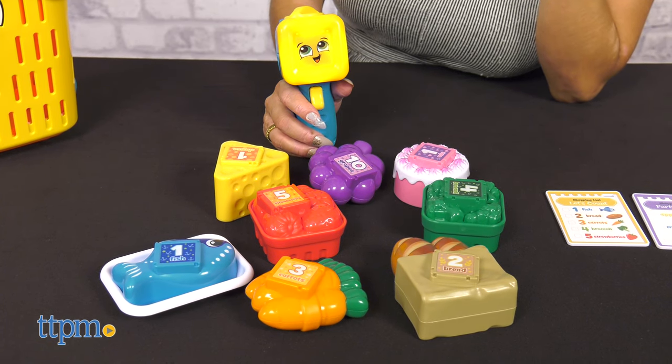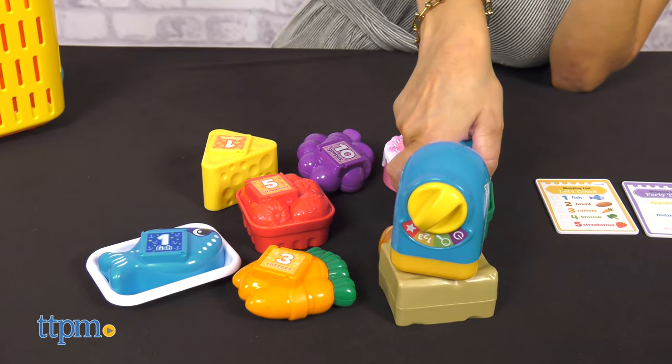The scanner gives clues for foods by name, number, color, and shape in game mode.